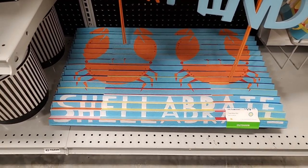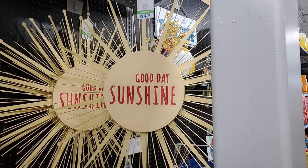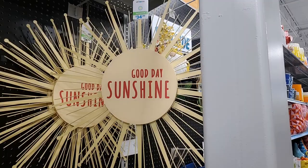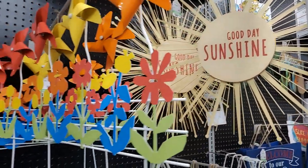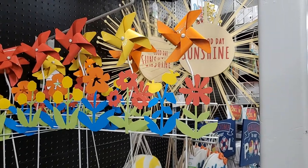'Celebrate' - oh my gosh, that is so darling! And I love this 'Good Day Sunshine' - that's $34.99, it's pretty big. There's this one with the little windmills - also cheerful, I love all the colors - that's $20.